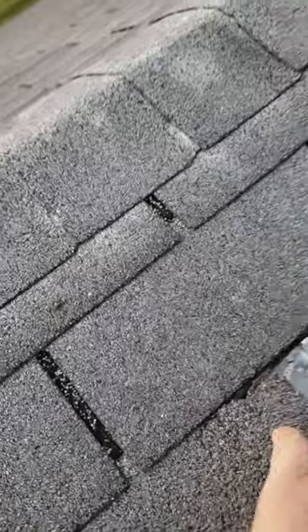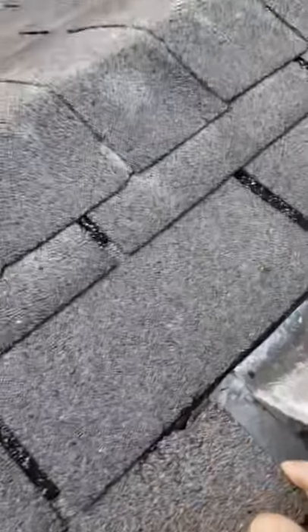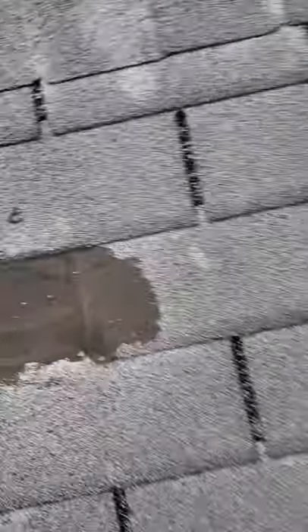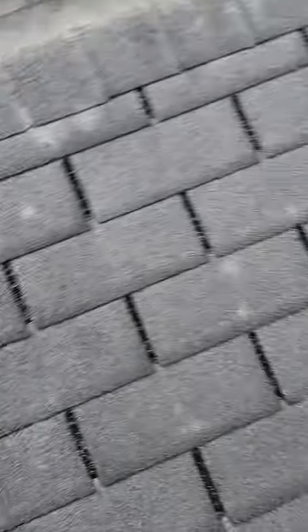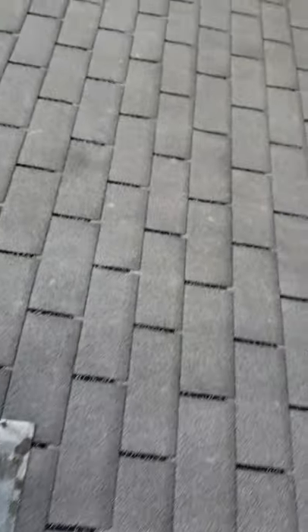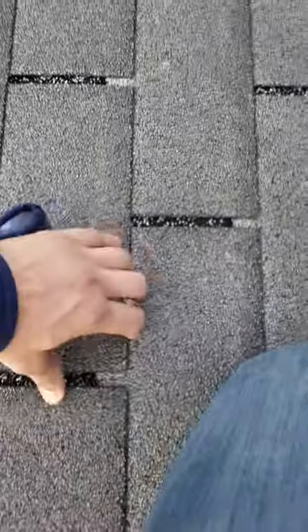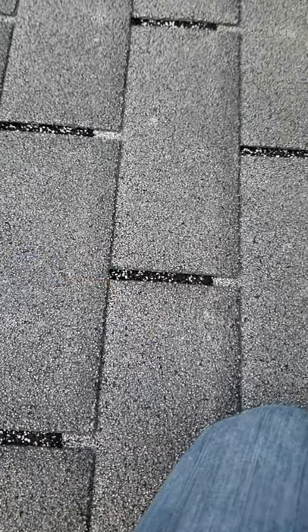They might call that wind damage because that's kind of what it looks like right there. It really looks like what was here at one point, which is that crease shingle. And although that pop nail — that's just poor workmanship, so they don't cover that. What I'm looking for is these seals break, and I don't see a whole lot of broken seals.